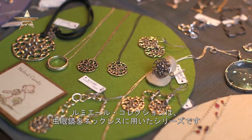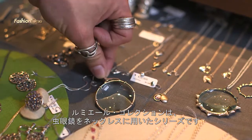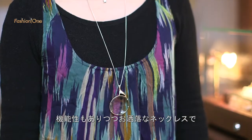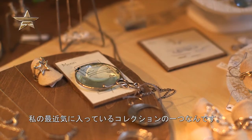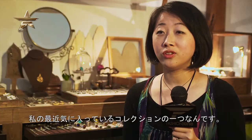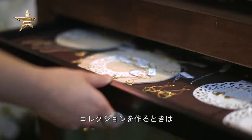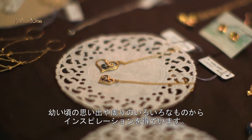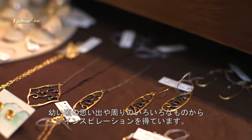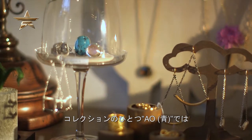The Lumiere collection is a collection where I incorporate a magnifying glass into a necklace, so it's a functional necklace as well as something fashionable. It has a very unique way of shining, so it's one of my new favorite collections.